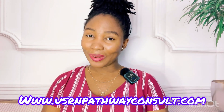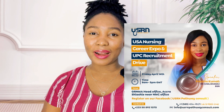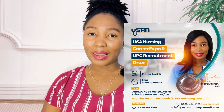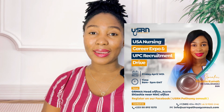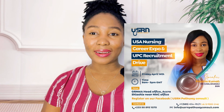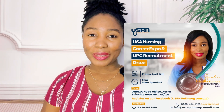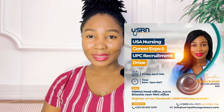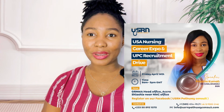By now you've heard the good news that USRN Pathway Consult — UPC for short — is having a USA Nursing Career Expo happening live in Accra, Ghana on April 14th, a Friday, at the GRNMA head office, Shiasi, Accra, Ghana. If you are in Ghana or around Ghana or planning to visit, make sure you plan your visit towards this event. It's a free program — you do not have to pay a dime.